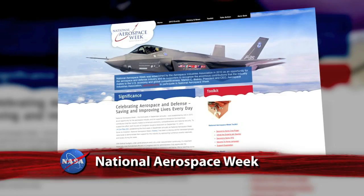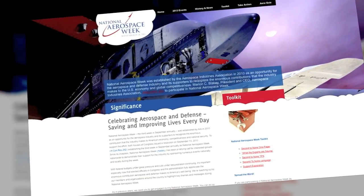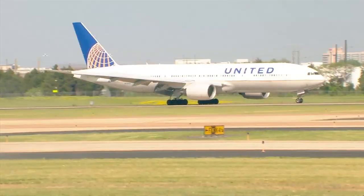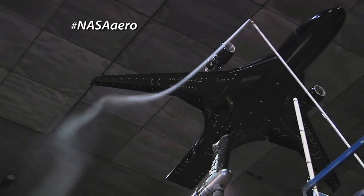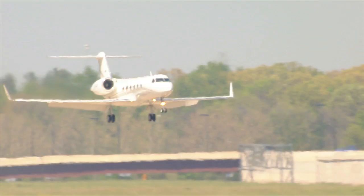This week NASA joined others in celebration of National Aerospace Week. The annual observance recognizes the contributions of NASA and others in the aerospace industry to America's economy, global competitiveness, and national security. NASA continues to develop technologies in anticipation of emerging global trends in the aviation industry.